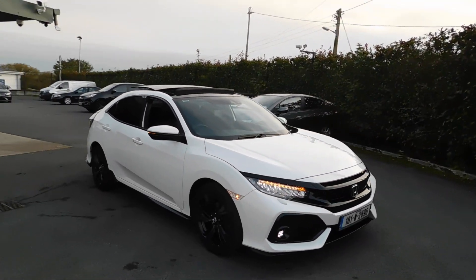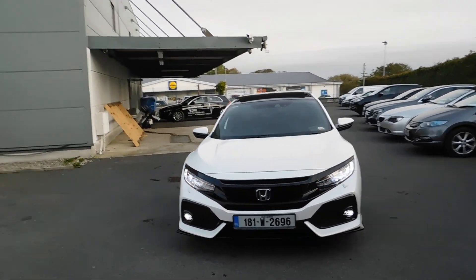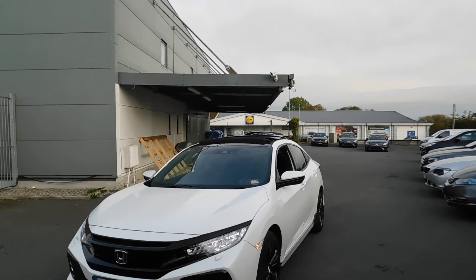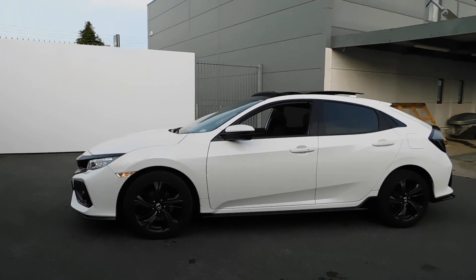Good evening, it's Brian at Fitzpatrick's Garage up in the road, Kildare. Let's have a look around this Honda Civic GT Turbo. If there's any information you want on this particular car, please do give me a call: 086-843-1945. Fitzpatrick's Garage.